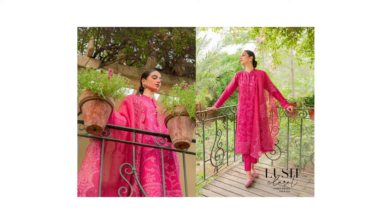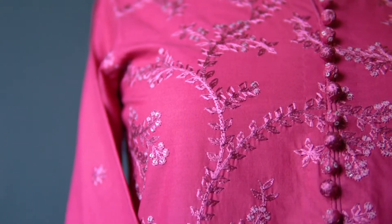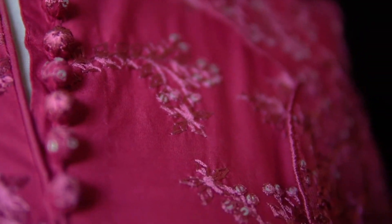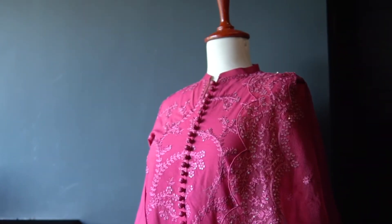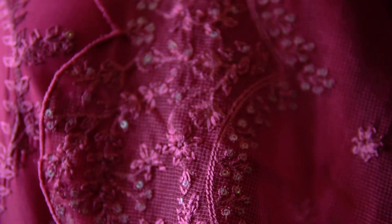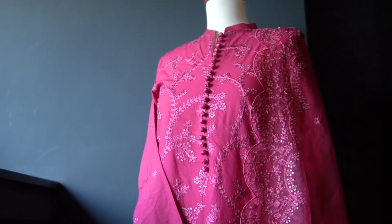The first outfit that caught my eye is Lush Claret. Adding a dash of flamboyance to a dull boring take, this one comes in a rich fuchsia color embroidered in the most sensational thread embroidery. Making it even more elegant, the shirt is paired with an embroidered net dupatta and a dyed cambric trouser in the same color.